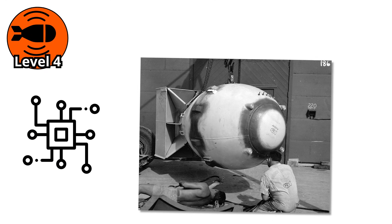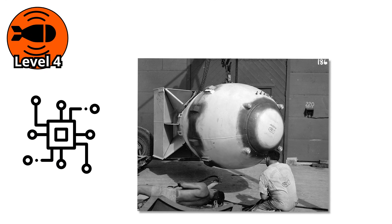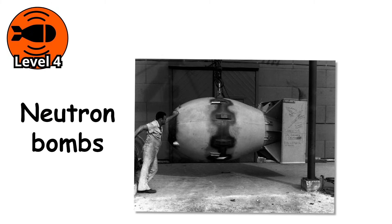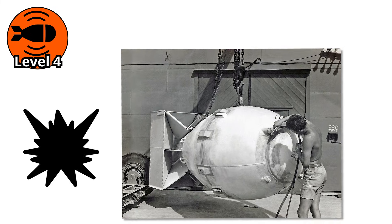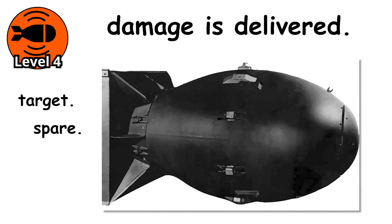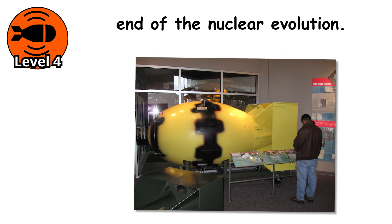Still, the technology exists. The concept works. And some believe similar designs are still part of modern arsenals today. Neutron bombs show us something deeper about nuclear weapons — it is not just about how big the blast is, but how the damage is delivered, what you target, what you spare, and what message you send.